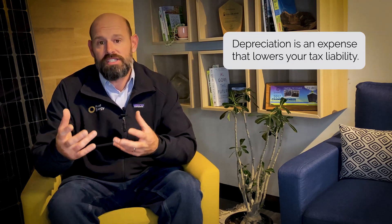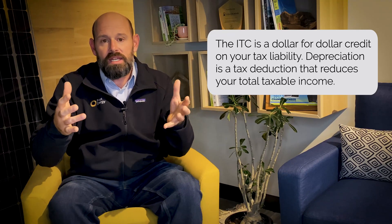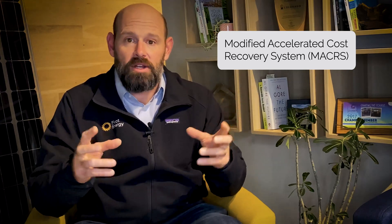The second incentive I'm going to talk about today is depreciation. Depreciation is an expense to lower your tax liability. Most business owners are familiar with utilizing depreciation for different assets that they buy for their business. There's a distinction between the investment tax credit and depreciation — where the investment tax credit is a dollar-for-dollar credit on your tax liability, depreciation is a tax deduction reducing your total taxable income. Most businesses are using a five-year Modified Accelerated Cost Recovery System, or MACRS. Under the 2018 Tax Cuts and Jobs Act, solar became eligible for 100% bonus depreciation, meaning you can depreciate the entire cost of the project in the first year of operation.